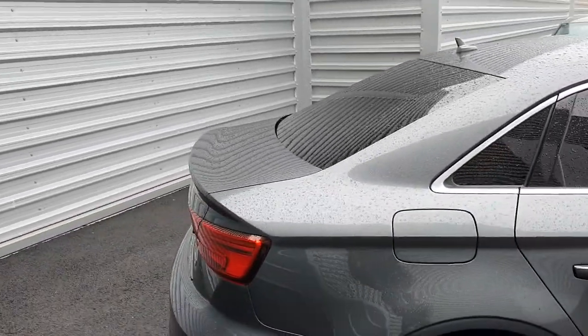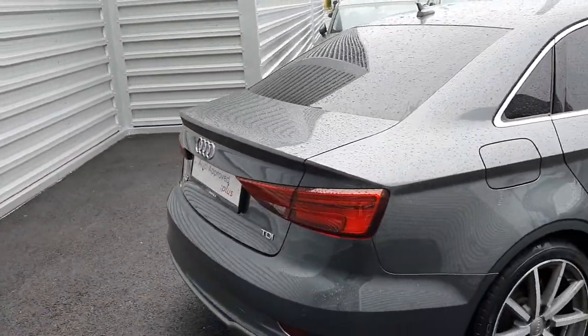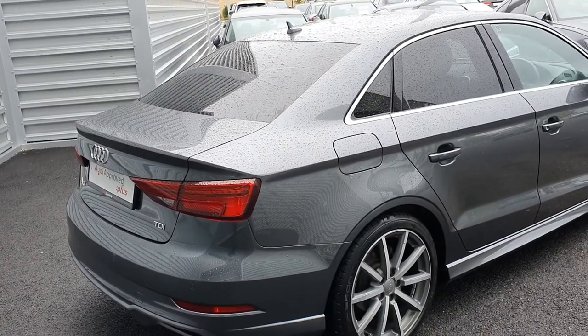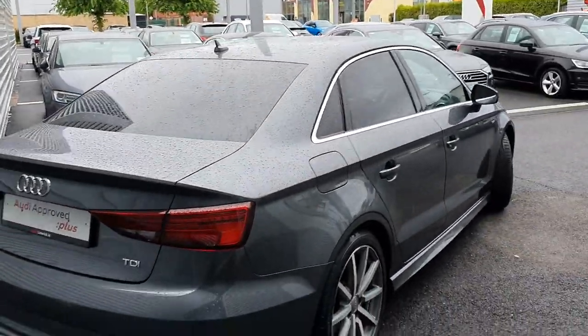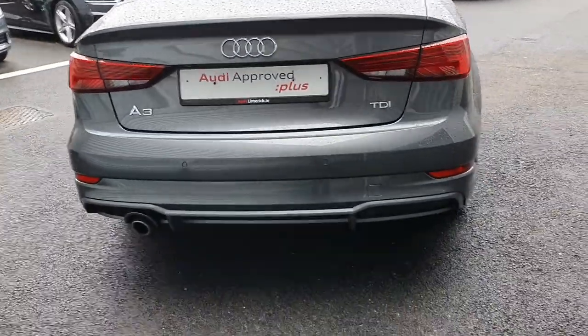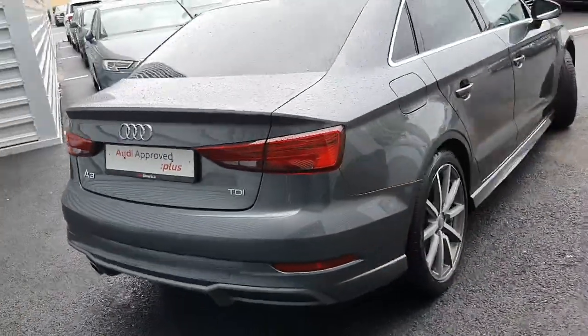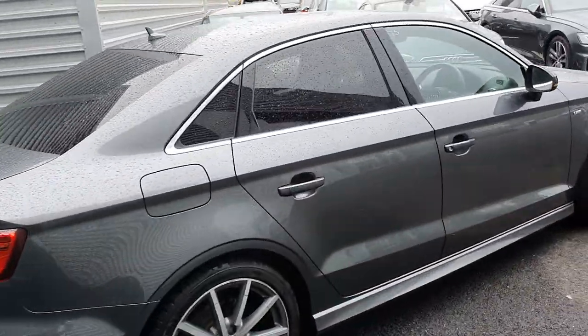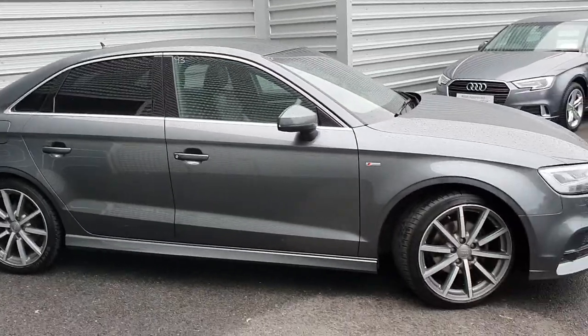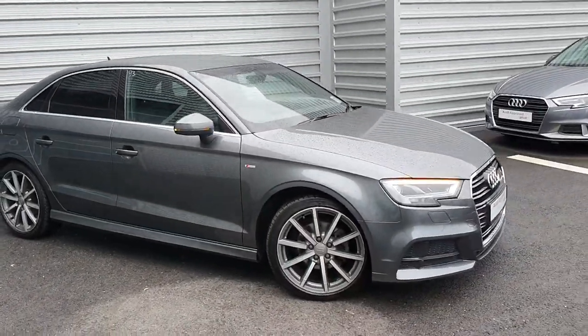This particular car is finished in Daytona pearl effect, an S line signature colour. We have rear privacy glass, nice chrome detailing around the windows, and at the rear we have our swooping dynamic S line indicator lights and reversing sensors. The vehicle comes with a full 12-month Audi approved plus warranty with the option to extend, and long life service intervals of every two years or every 30,000 kilometres.